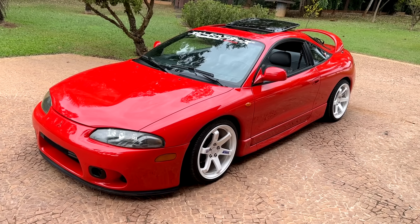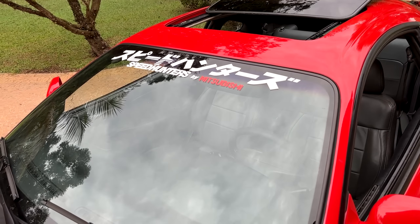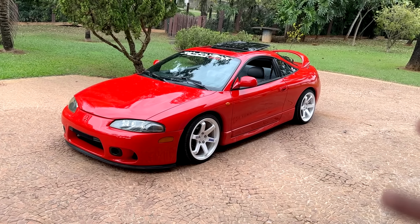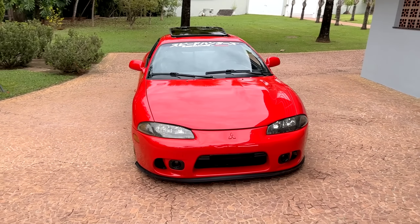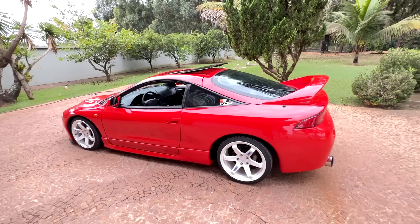Oitava modificação: colei um adesivo aqui no parabrisa da Speedhunters, e o bacana é que eu encontrei escrito Mitsubishi. Resolvi fazer isso porque achei que o meu carro estava muito clean. Baixei esse adesivinho barato no Mercado Livre — paguei R$30 — e achei que ficou da hora. O bom é que o adesivo combinou com a roda: a roda é branca.